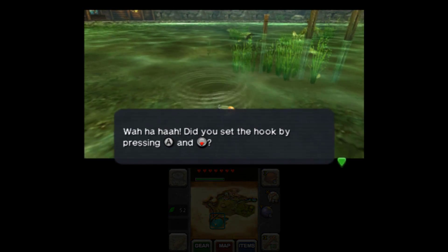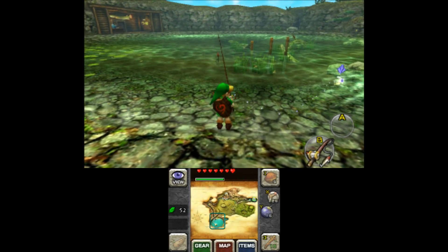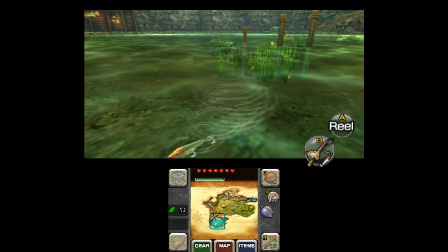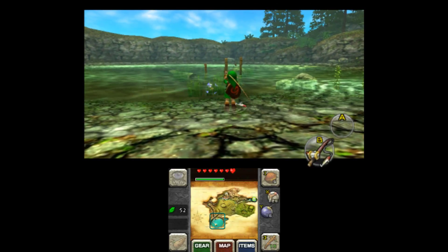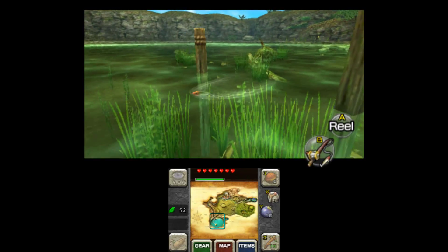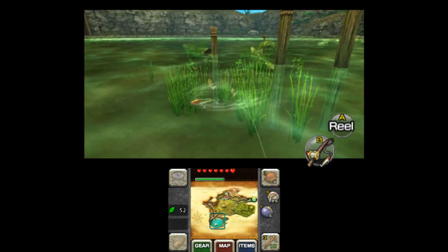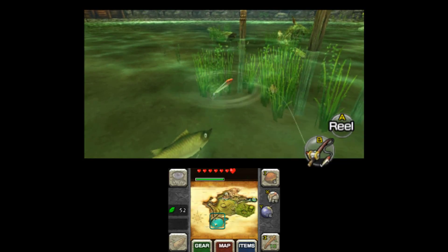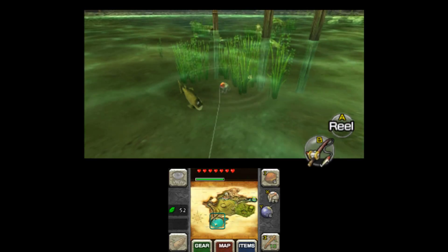I pulled back too hard on that - a little too much. Remember trying to catch the Hylian Loach, or whatever it was called? Can't you only catch that if you cheat? I think you need the sinking lure for it, or you had to wait until it was raining - something super difficult.